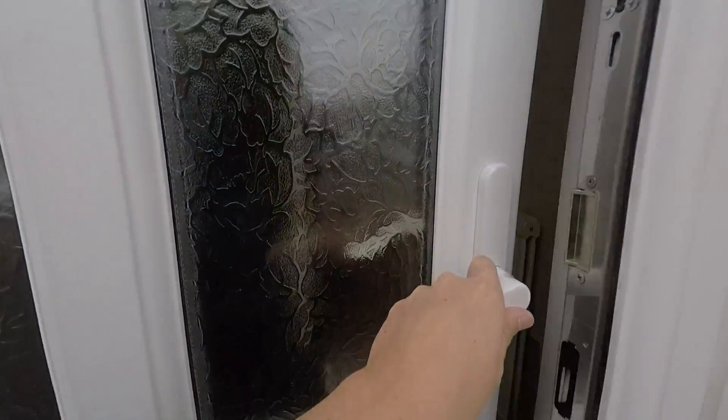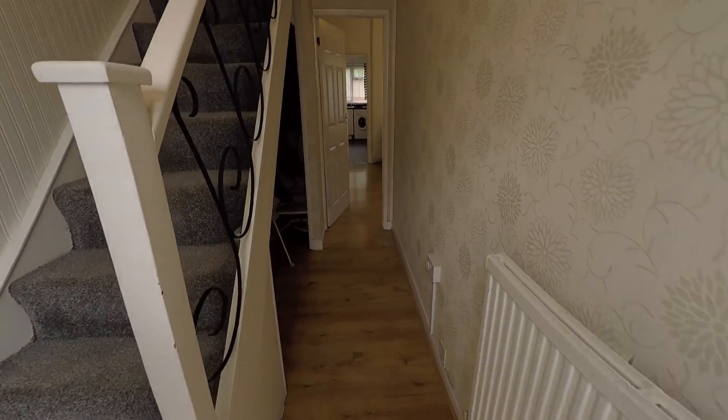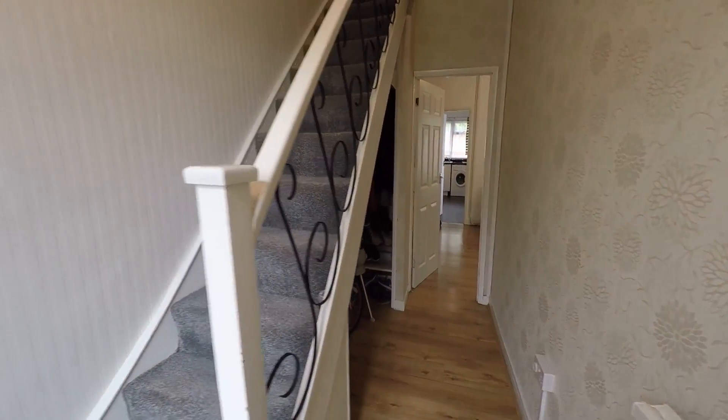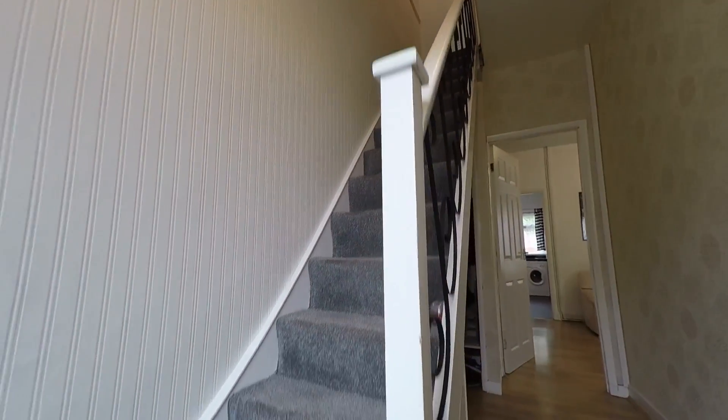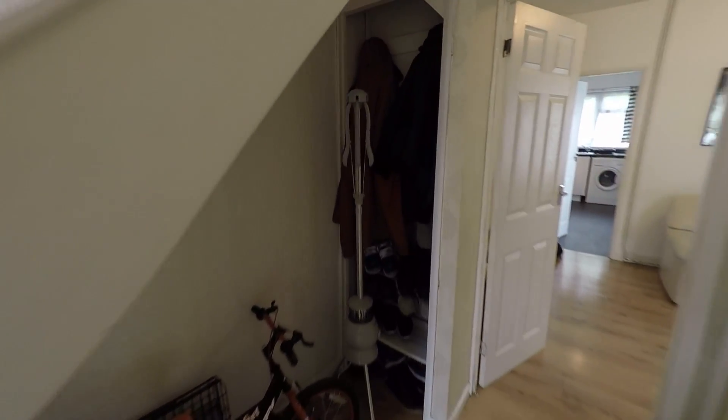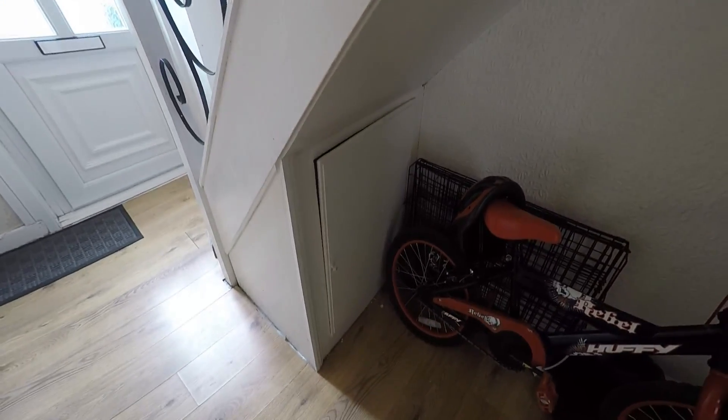Then in through the entrance into the hallway. Straight ahead you have access to all the downstairs rooms, and then you have the stairs up to the bedrooms and bathrooms. You do have space under the stairs for storage, and also a small cupboard just at the bottom here as well.